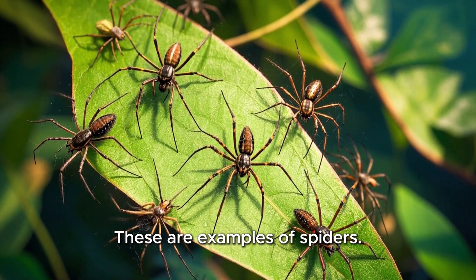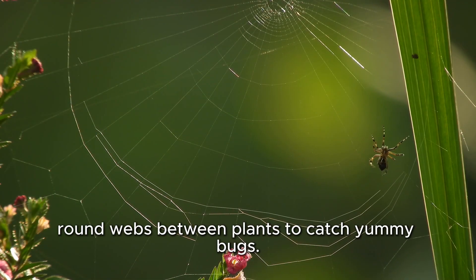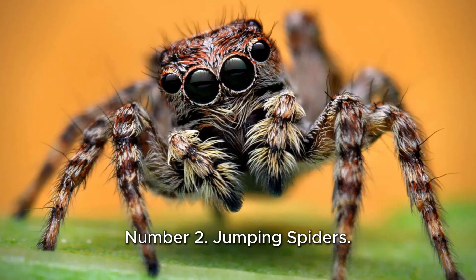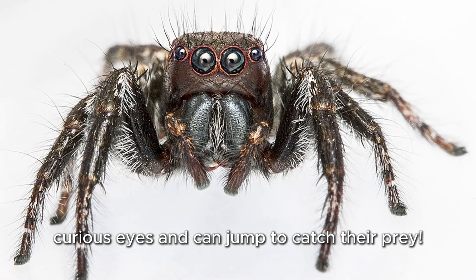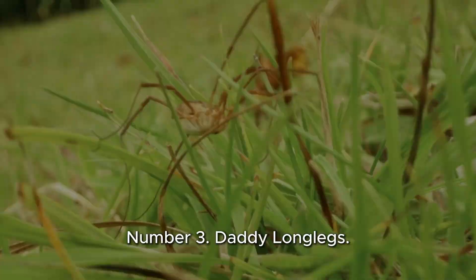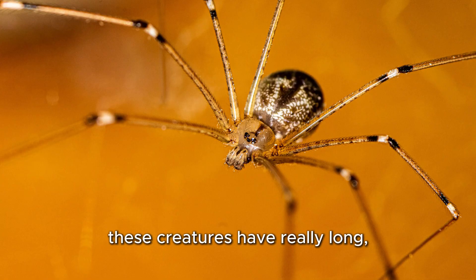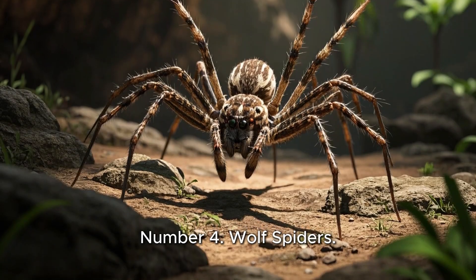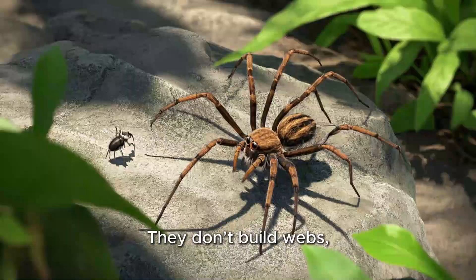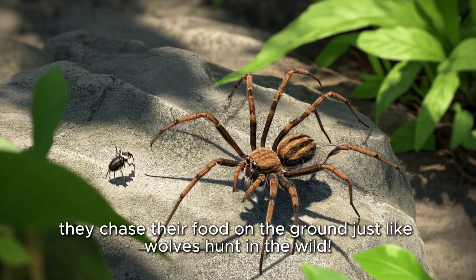These are examples of spiders. Number one: garden spiders. They spin big, round webs between plants to catch bugs. Number two: jumping spiders. These little explorers have big, curious eyes and can jump to catch their prey. Number three: daddy long legs, also called harvestmen. These creatures have really long, wiggly legs and a round body. Number four: wolf spiders. They don't build webs — they chase their food on the ground, just like wolves hunt in the wild.